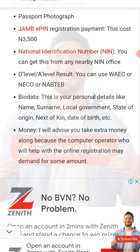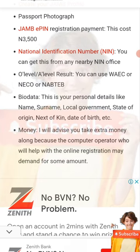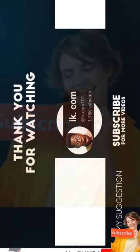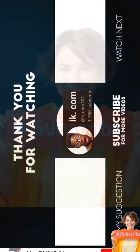These are the requirements you need if you want to register for JAMB. Note that JAMB has accredited centers — it's not just anywhere you can walk in and register. Thanks guys for visiting our channel, see you in the next video. Bye, peace out, one love.